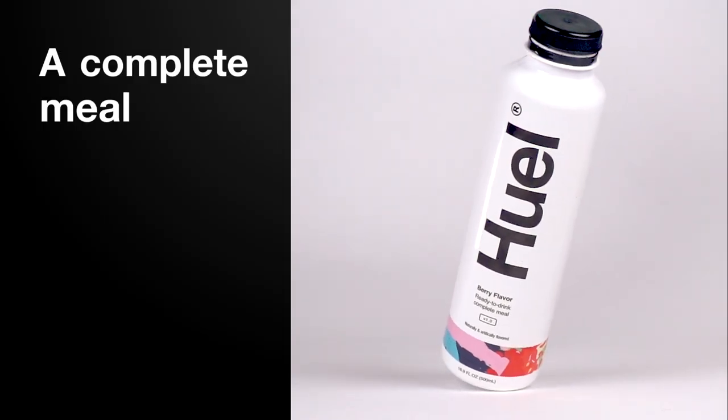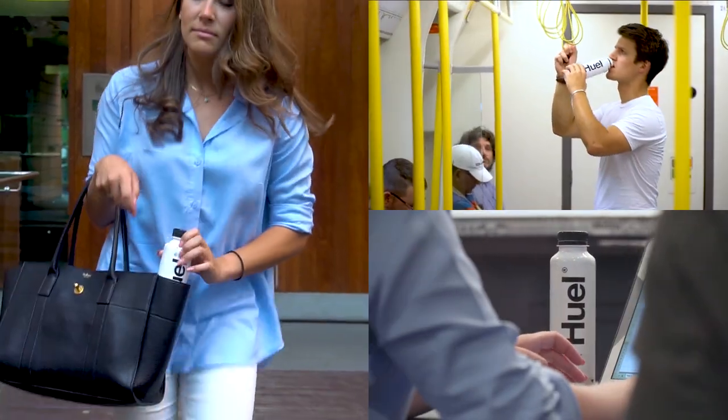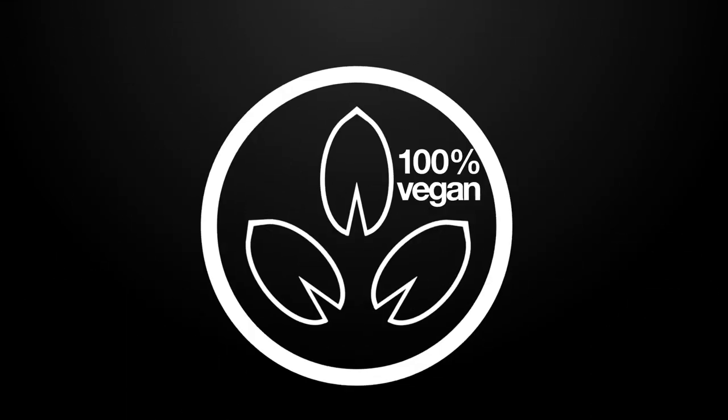Huel is a complete meal when time is short or you're away from the kitchen. It's convenience food without compromise on nutrition, time or cost. And it's 100% vegan.